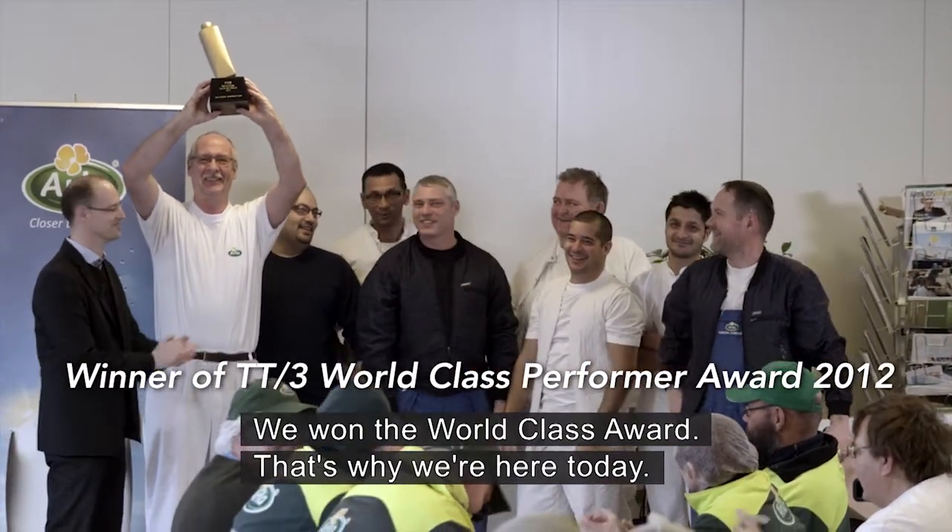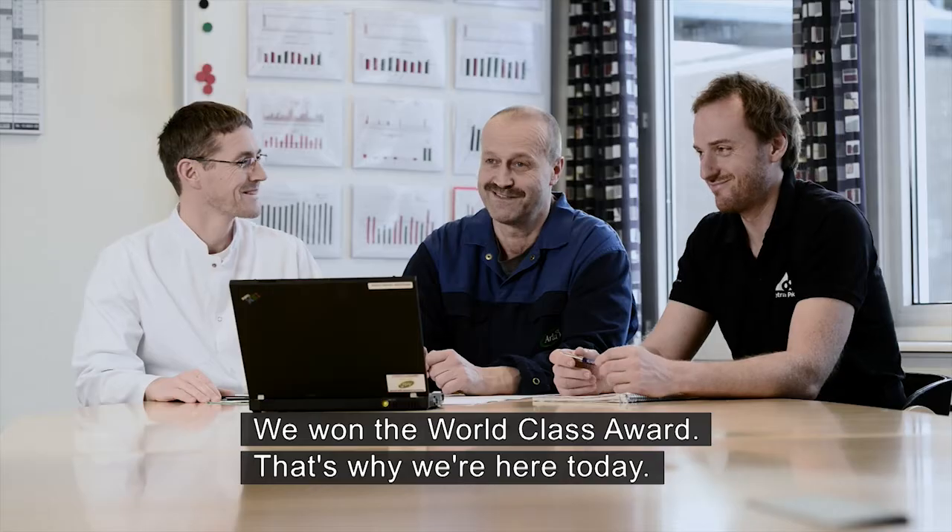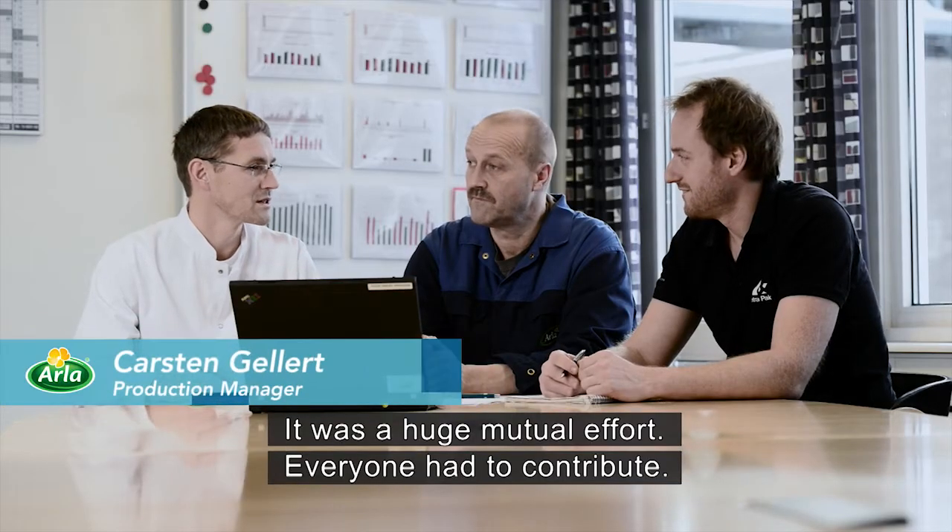We are actually the world champion, and that's why we are here today. The biggest difference is that we now have a much more stable machine to operate, and that's due to the change in mindset that we have achieved here at the site, and also together with Tetra.